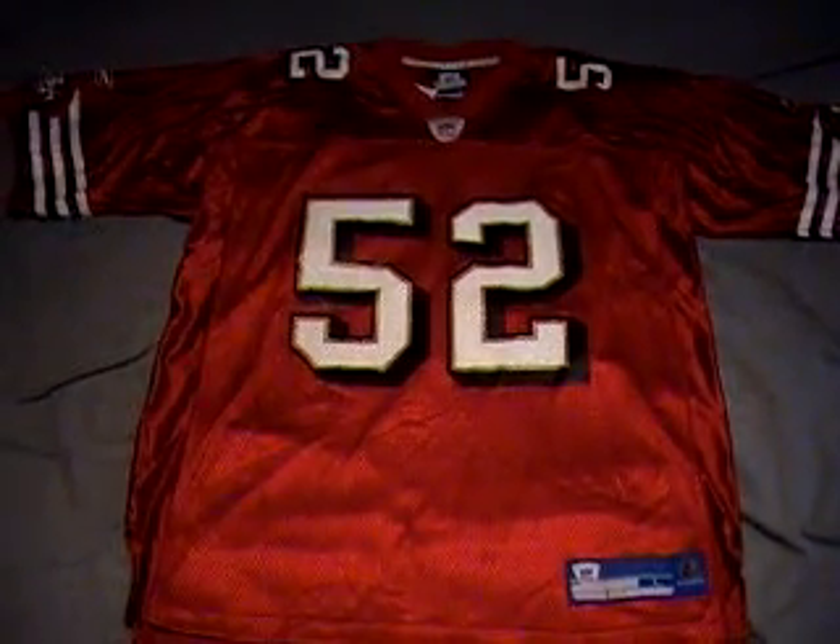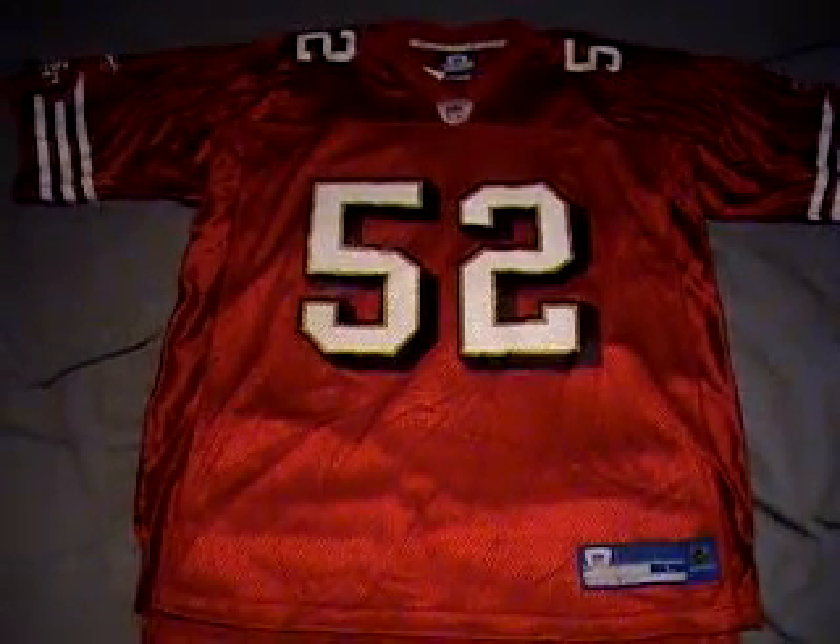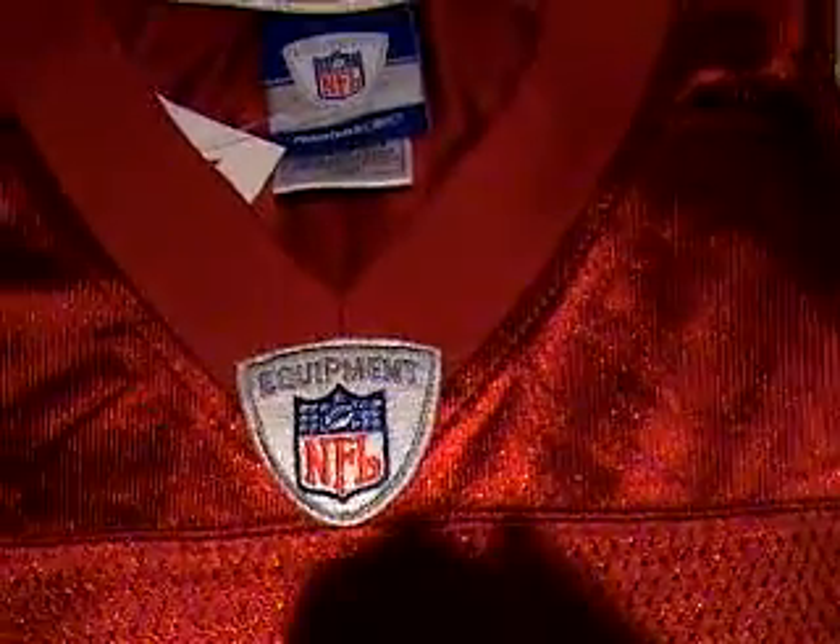This auction is for a Patrick Willis replica jersey, new with tags, made by Reebok. You can see the Reebok label. It has screen print graphics and the NFL equipment logo embroidered on it. There's the tag, and there is the Reebok logo.